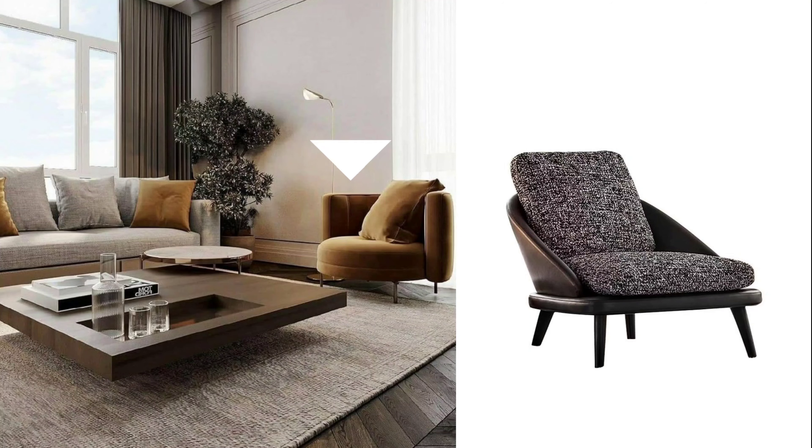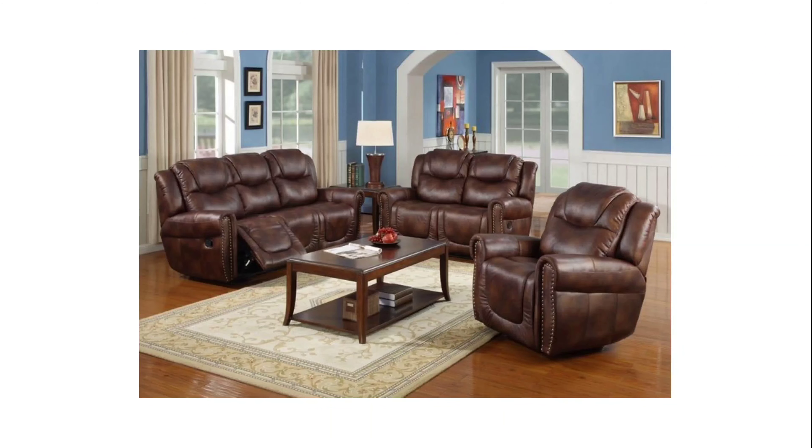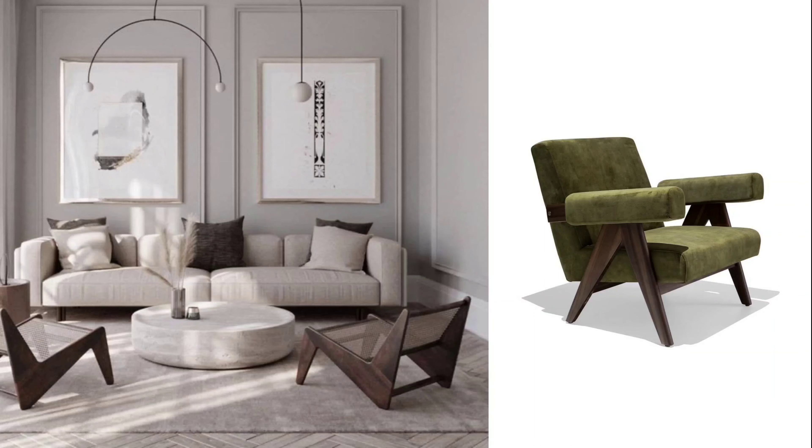Number one on my list is accent chairs. These go a long way in completely elevating the look of your space. What accent chairs bring into our homes is uniqueness. If you go into a living room area that has similar furniture sets — like the sofa looks completely the same as the one-seaters — it's not nice. It dims the look of the space and doesn't give it that luxurious look. What you want to do is go for a nice sofa sectional, L-shaped, and then bring in something completely different for your one-seaters — these will be your accent chairs. Play around with color, bring in something bold.